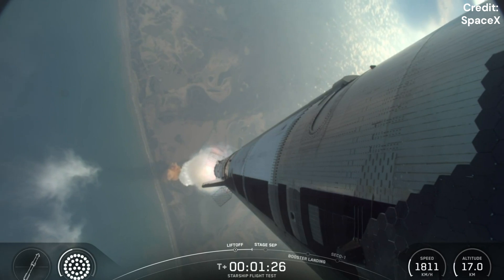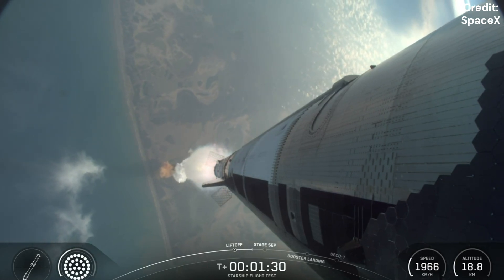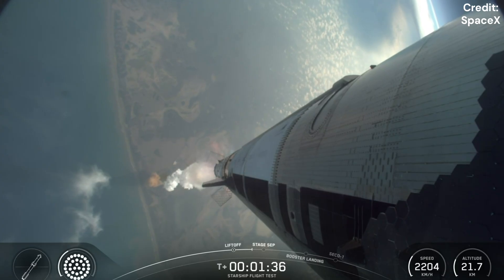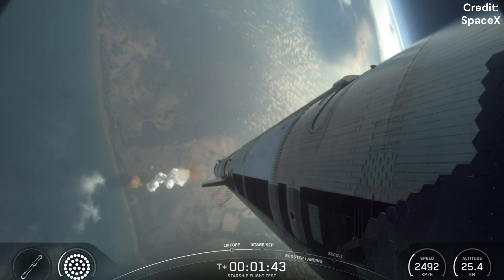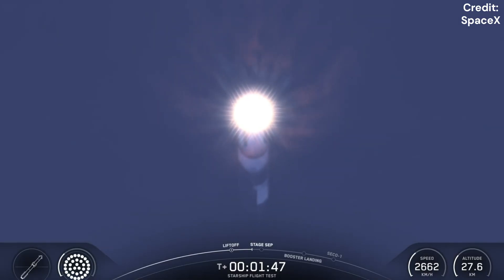Now we're just about a minute away from shutting down those engines on the booster. Again, this booster is flying for its second time today. Hot staging coming up, a little under a minute. We're going to see all but the three center engines turn off on the booster — our version of MECO, most engines cut off — and then just a few seconds later, hoping to see six engines ignite on ship to push it away.